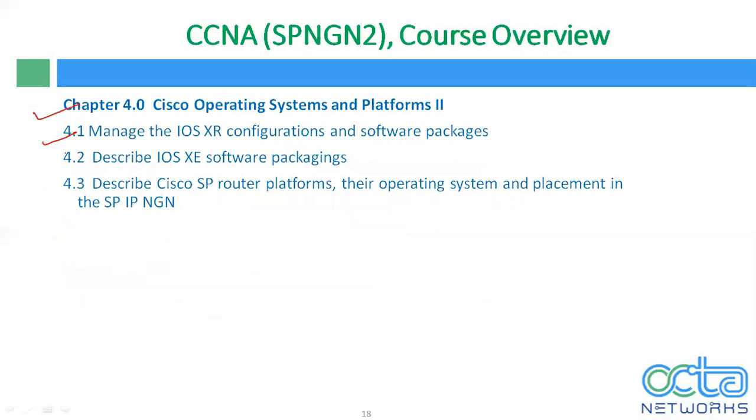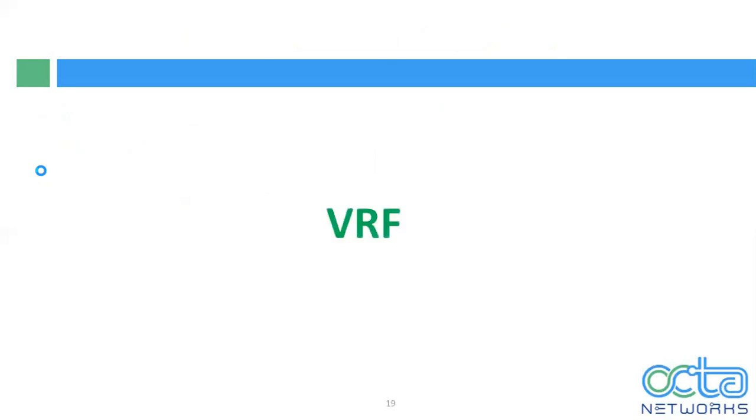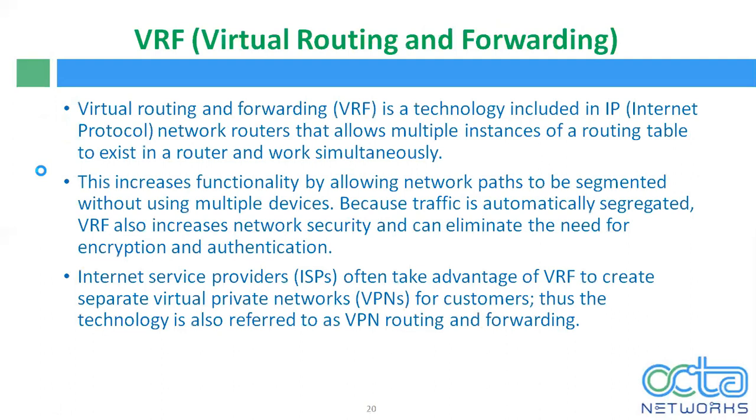Chapter 4 covers the IOS XE and XR configuration software packages, and we will discuss the Cisco service provider router platform, their operating system, and placement in a service provider IP network. Today I will demonstrate a demo on VRF. VRF stands for Virtual Routing and Forwarding. It is a technology which includes in your IP network routers, which allows multiple instances of a routing table to exist in a router and work simultaneously.